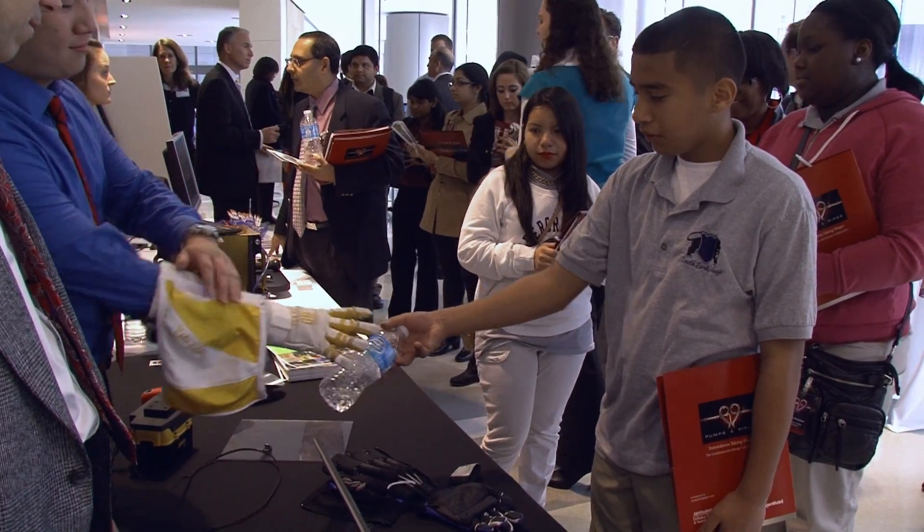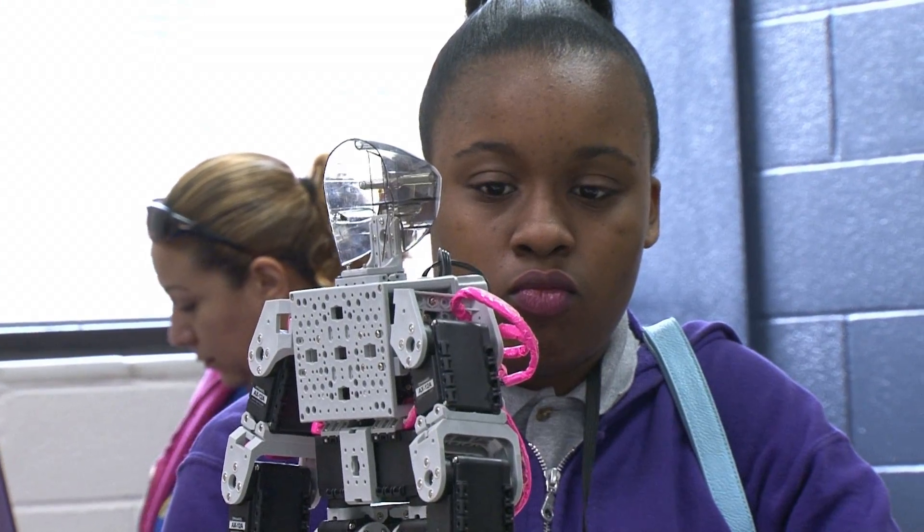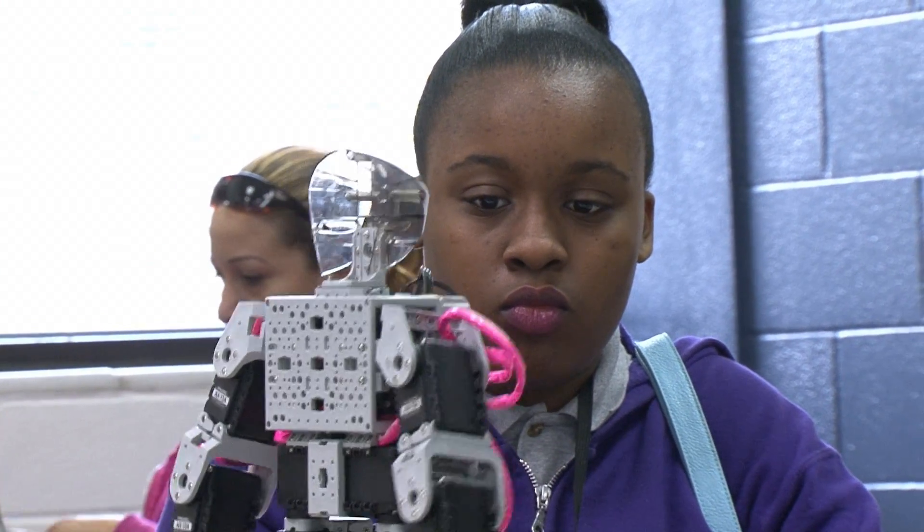Everything that's going to be necessary for those students to get into that mindset for learning, for advanced technology, is going to be available in that new building.